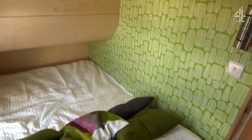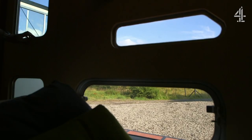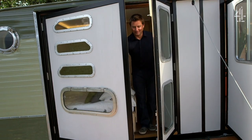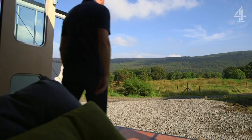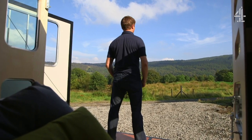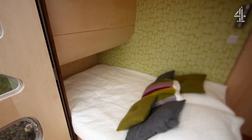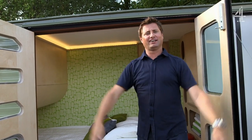Oh yes — the bedroom just opens out and you get that view from your bedroom. It's just so perfect. Talk about open-plan living — it's open-plan to the British countryside.